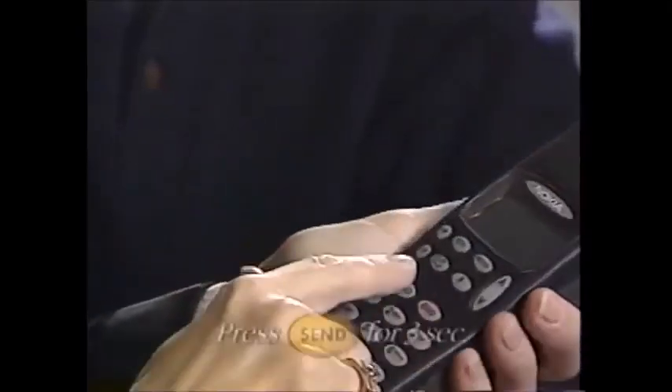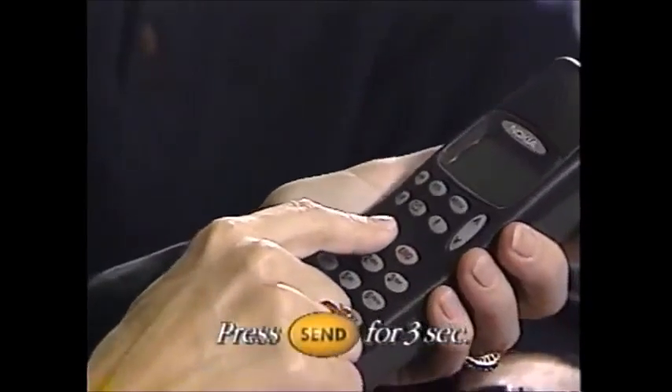Yeah, we're on our way out to that country inn. We thought you and Mary might want to join us. I think I have another call coming. Do you have call waiting? Oh yeah, we do — it came with the phone, no charge. Press send and hold it for three seconds. There you go.